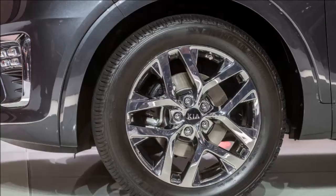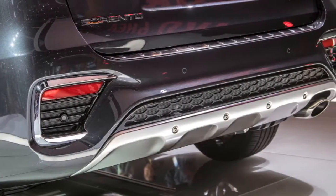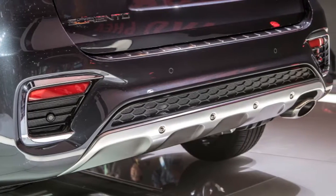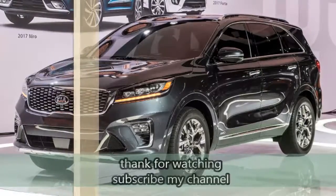Sales of the Sorento fell 13% in 2017 to 99,684 units, making it Kia's fourth-best-selling vehicle behind the Optima, Soul, and Forte.